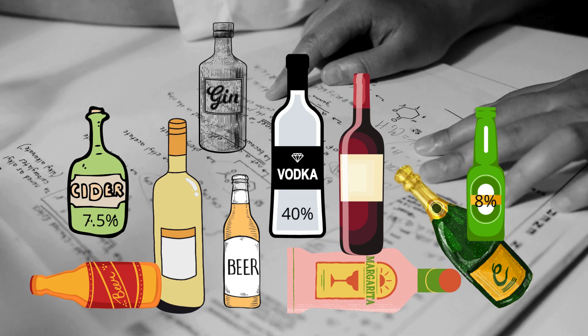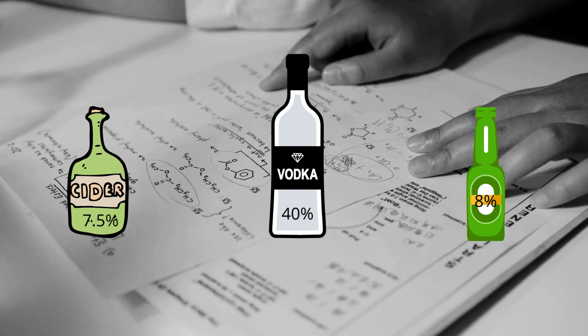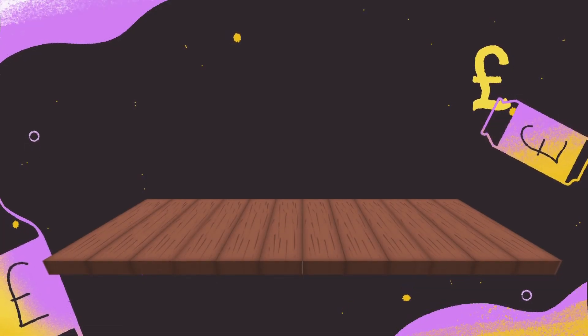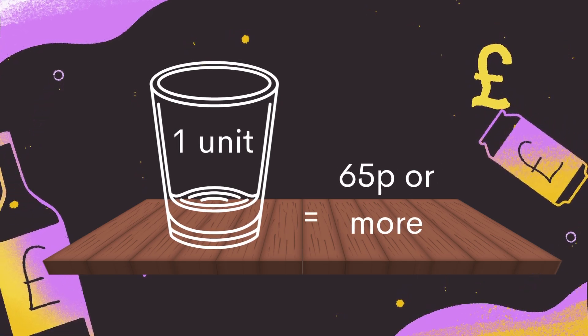Minimum Unit Pricing is different. It targets only the cheapest, strongest drinks — the products doing the most harm. It sets a floor price per unit of alcohol, so no alcoholic drink can be sold for less than that minimum.